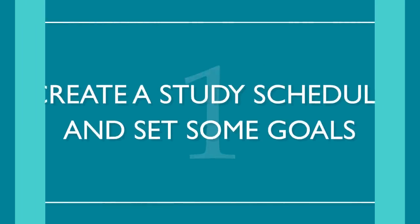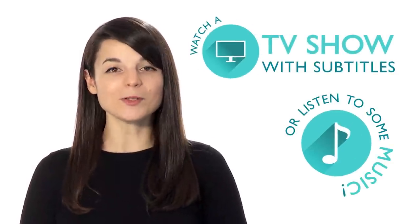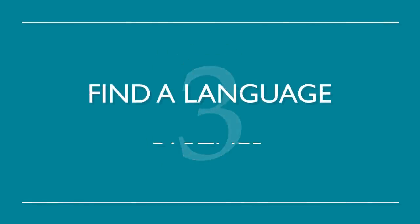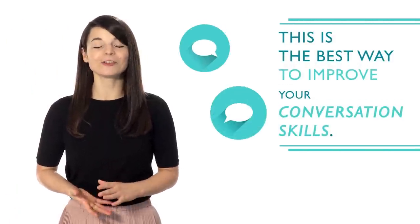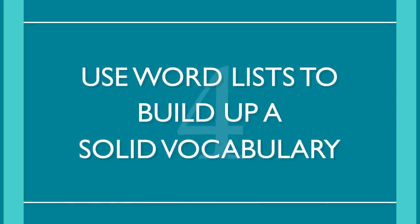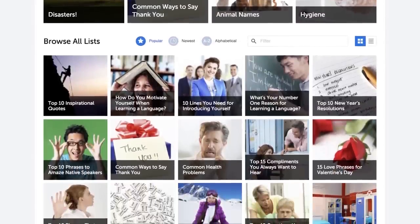Set some goals — many language learners are unorganized. Creating a schedule allows you to free up time to study consistently. Goals give you motivation and something to strive for. Number two: make it fun. If you learn how to make your study time enjoyable, chances are you'll be more inclined to study — watch a TV show with subtitles or listen to some music. Number three: find a language partner. This is the best way to improve your conversation skills — it will help you gain fluency faster and increase confidence when speaking. Number four: use word lists to build up a solid vocabulary — a great way to build fluency one word at a time.